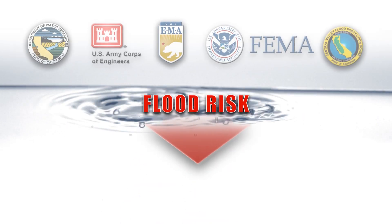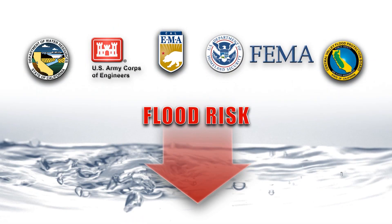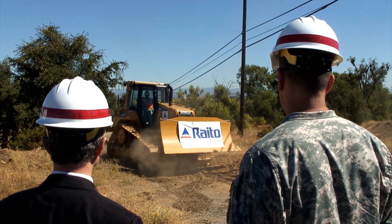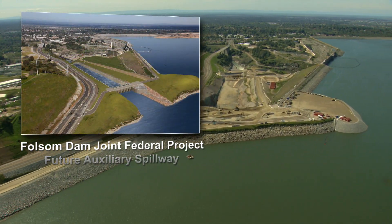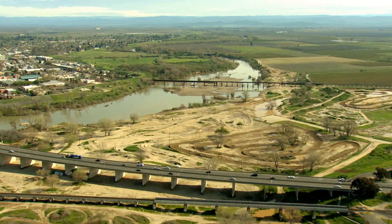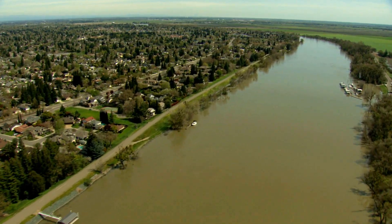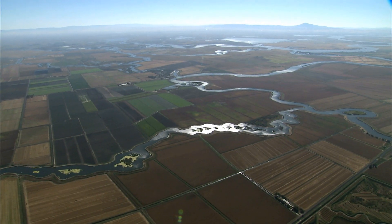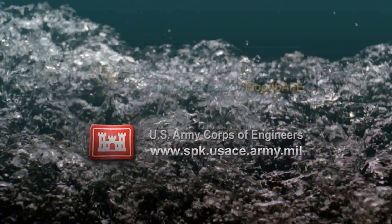Together, the federal government, the state of California, and many local agencies are working to reduce the risk. Levee improvement projects are ongoing throughout the Central Valley, as well as improvements to Folsom Dam. We've made much progress in reducing flood risk in California in recent years. Still, living in a floodplain comes with inherent risk. Although we can never completely eliminate our risk of flooding, together we can continue to find better and smarter ways to manage and live with that risk.